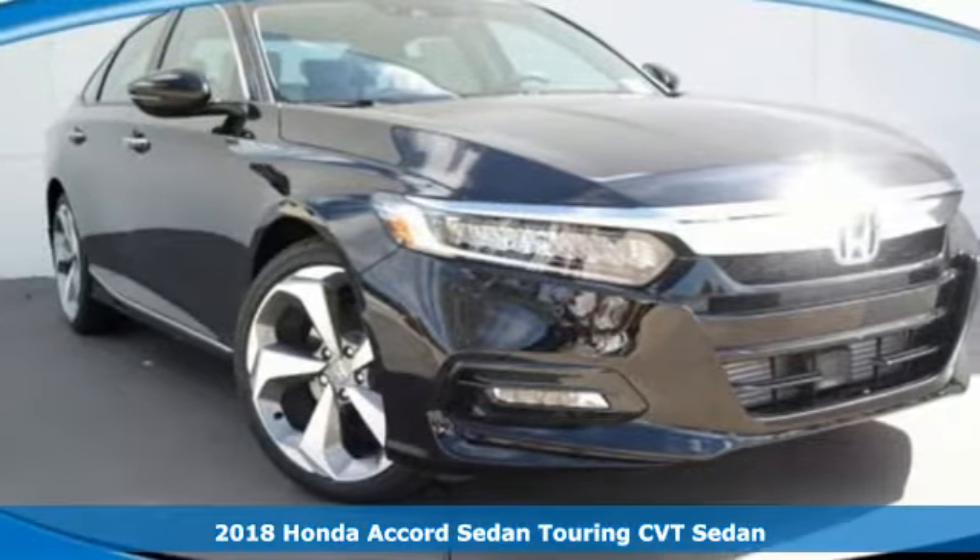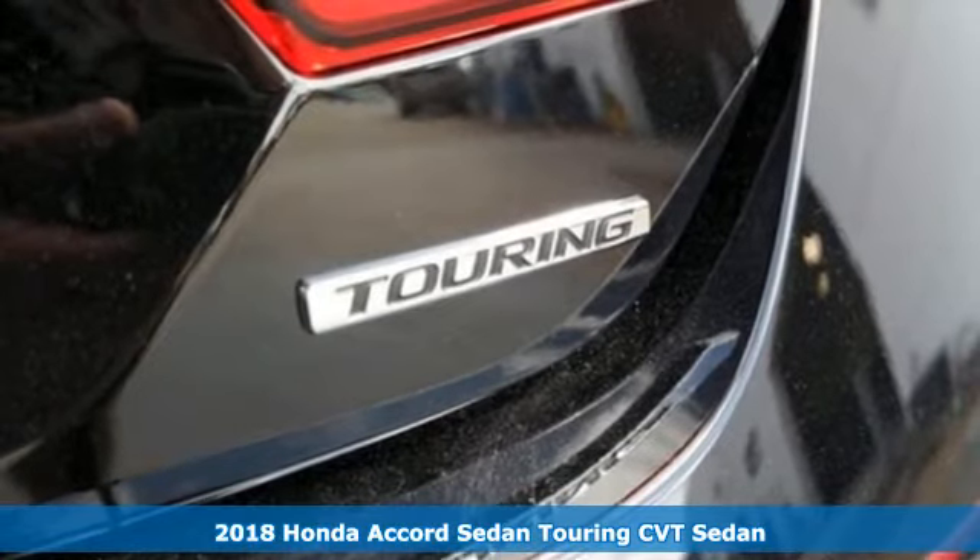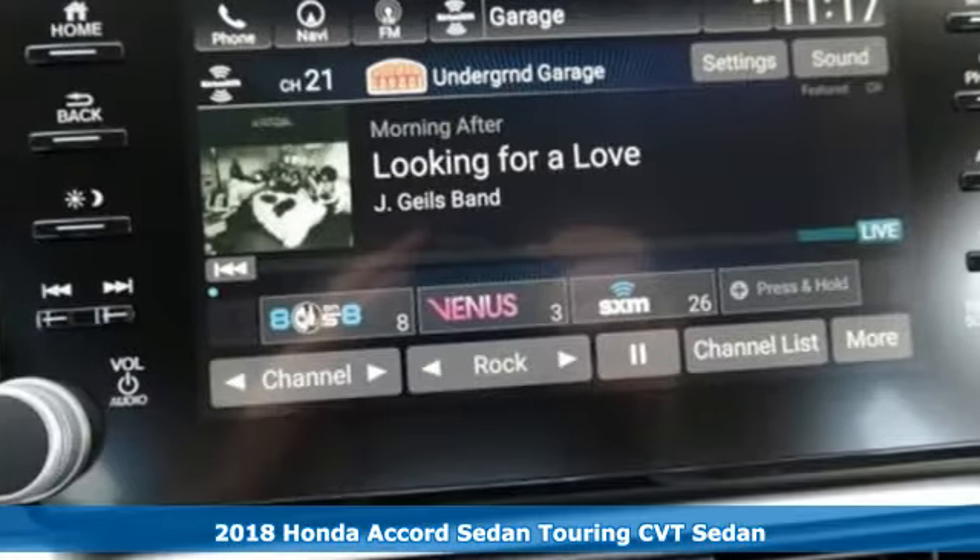It's a 2018 Honda Accord Sedan. Every Honda is designed with the driver in mind. It's well equipped with features you need.